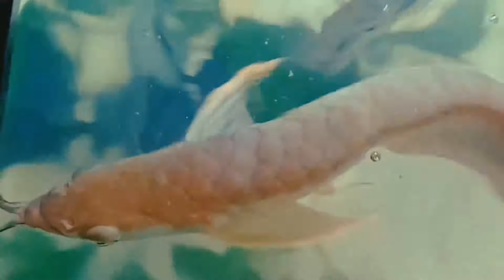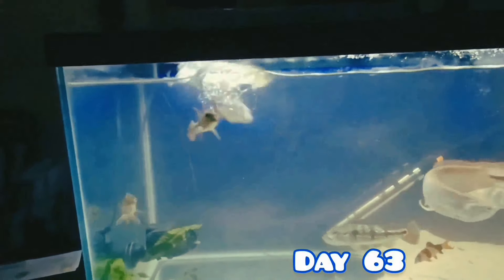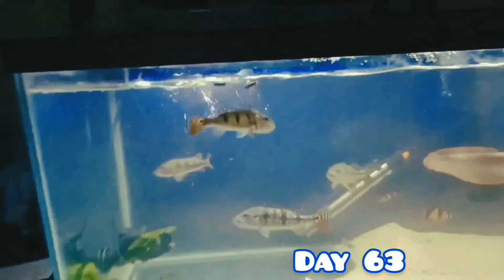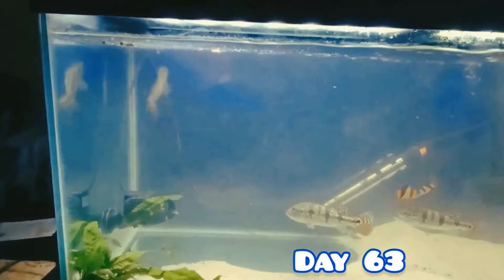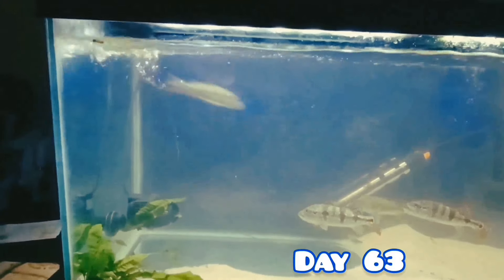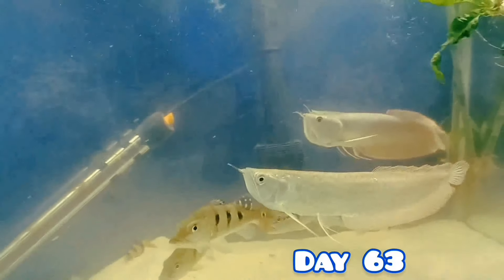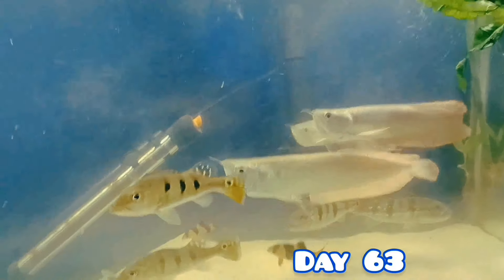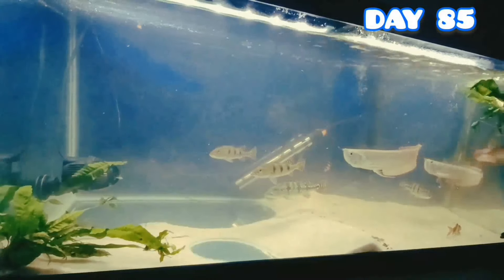When the fish feel comfortable with you they will come up, but it takes trust. These guys are getting huge and aggressive. By day 63 you can see a noticeable difference in their size. Not only that, you can see a noticeable difference in their colors and the patterns that they display — but that comes with the territory when you're raising monster fish.